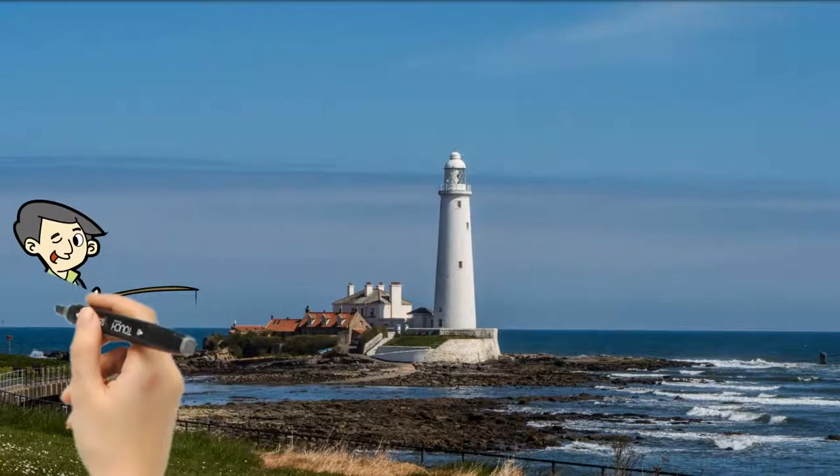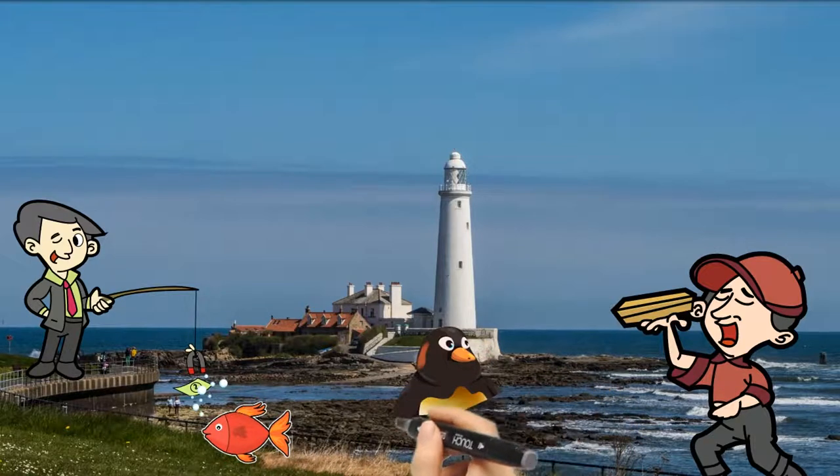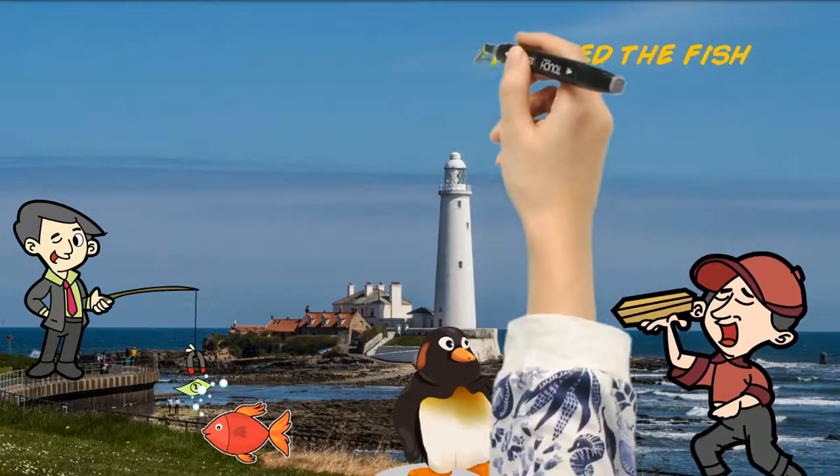Why not take a fishing rod and try to catch a fish, or just take some food and have a beach party? Also look out for wild birds, so have a great time at the beach and enjoy your day out.